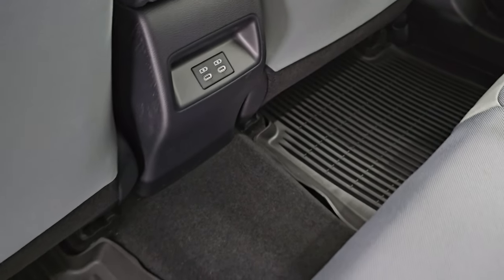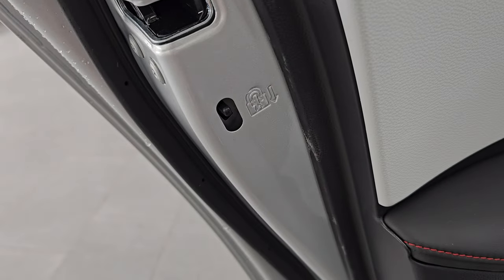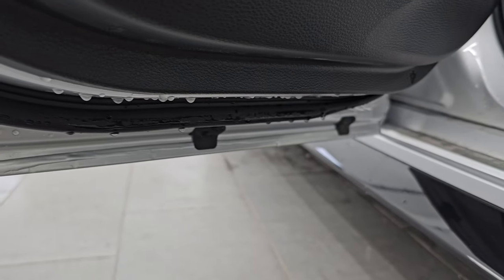You get two USB-Cs back here. This car has never been smoked in. You do get child safety locks on the back doors. Inside and bottoms of the doors all look really good.